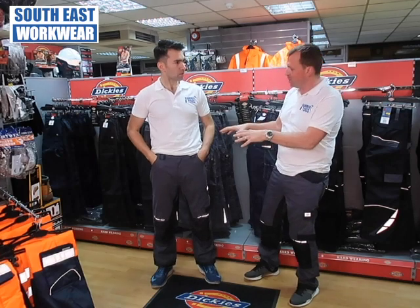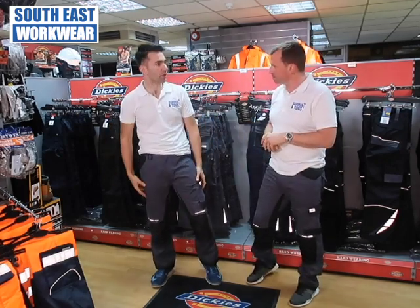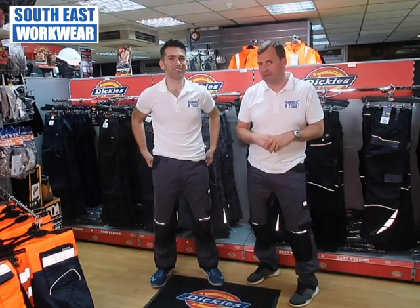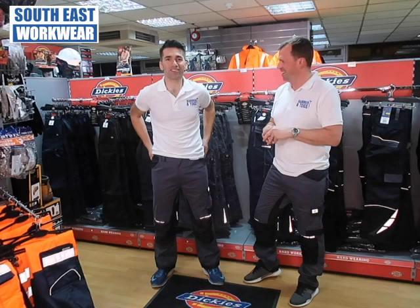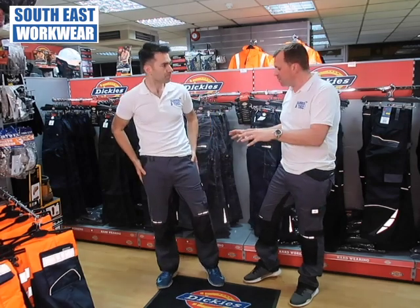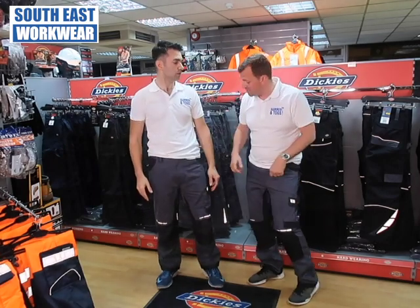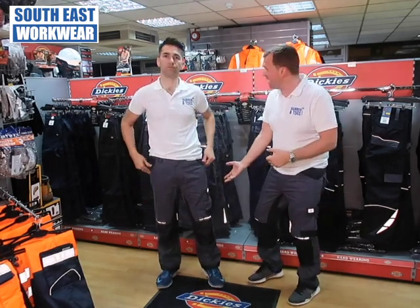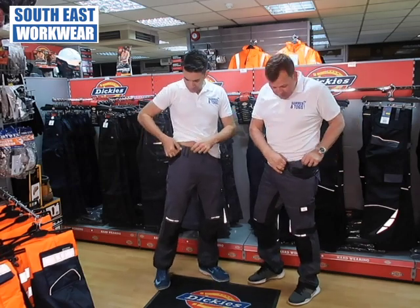I guess you like it because you don't like the flappy pockets. I don't like loads of flappy pockets. It's got enough pockets for me to put stuff in. Still enough to annoy my wife when she finds loads of screws and things in the washing machine. Yeah, so there's plenty of pockets for that.